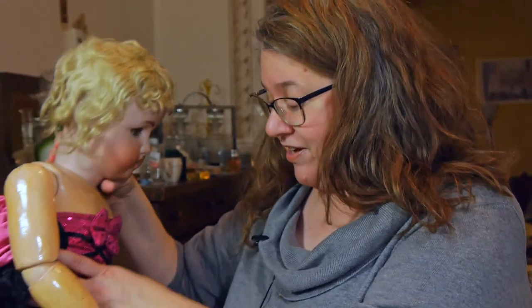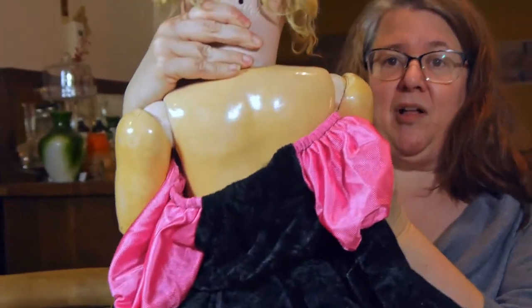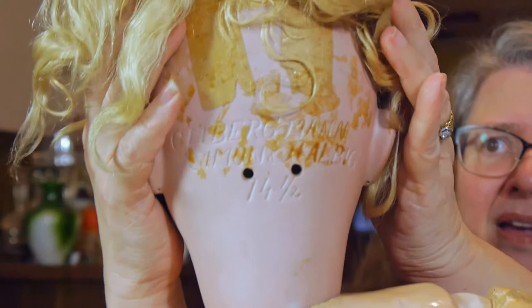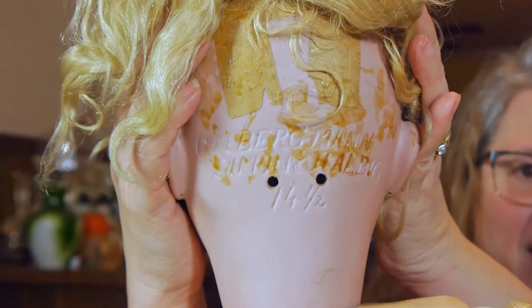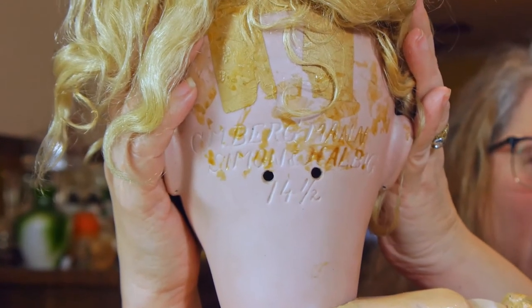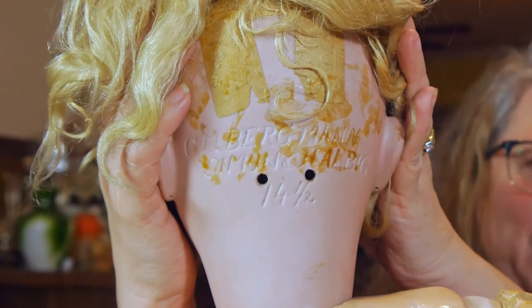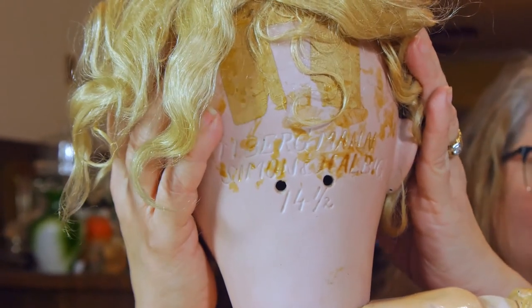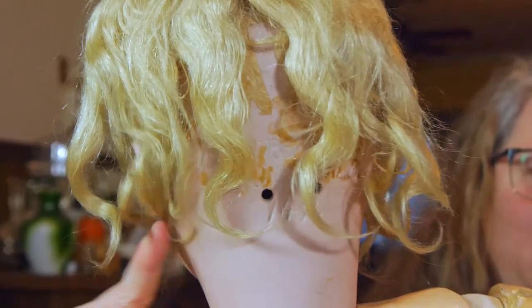To validate what I was doing, I checked the markings on the back of her head. I'll try to show you because it's exciting — if you haven't seen markings on a doll before it might be interesting. The markings spell out Simon and Halbig — H-A-L-B-I-G — and something else I can't quite remember, but the important thing is Simon and Halbig, because they were manufacturers of dolls at the turn of the century — the 1890s and 1900s — which is the era from which she comes.